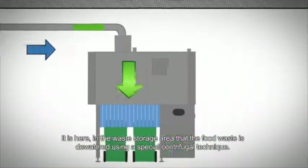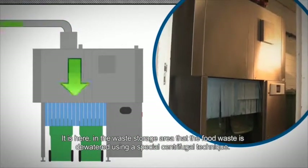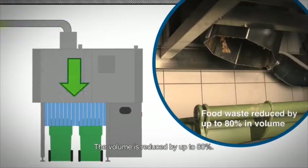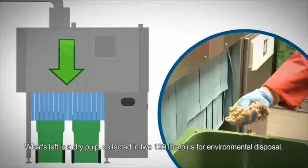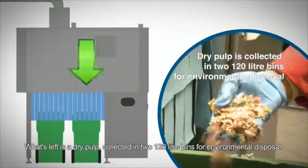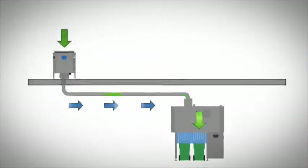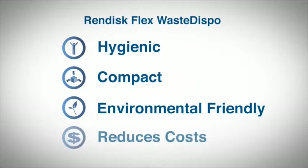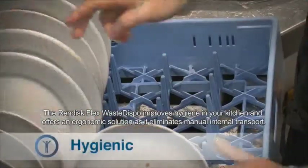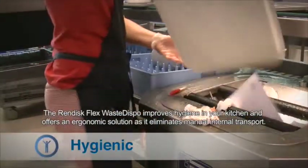It is here in the waste storage area that the food waste is dewatered using a special centrifugal technique. The volume is reduced by up to 80%. What's left is a dry pulp collected in two 120-litre bins for environmental disposal. The Rendisk Flex Waste Dispo improves hygiene in your kitchen and offers an ergonomic solution as it eliminates manual internal transport.